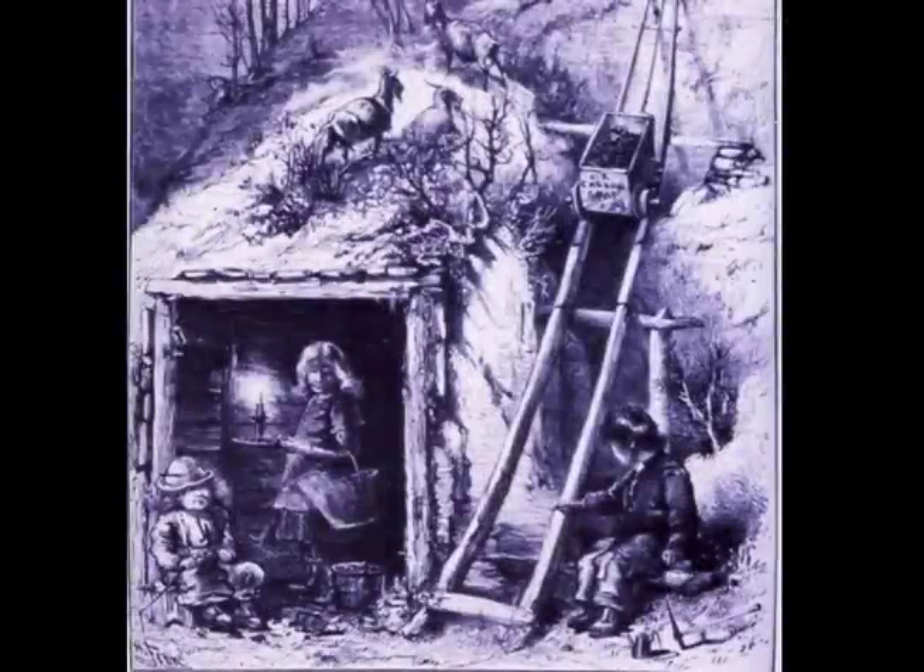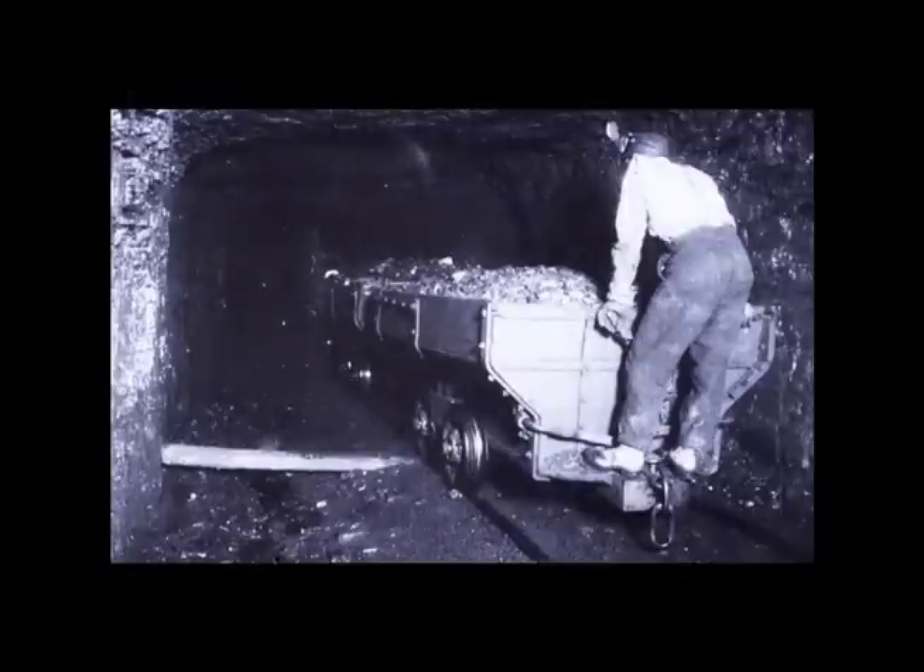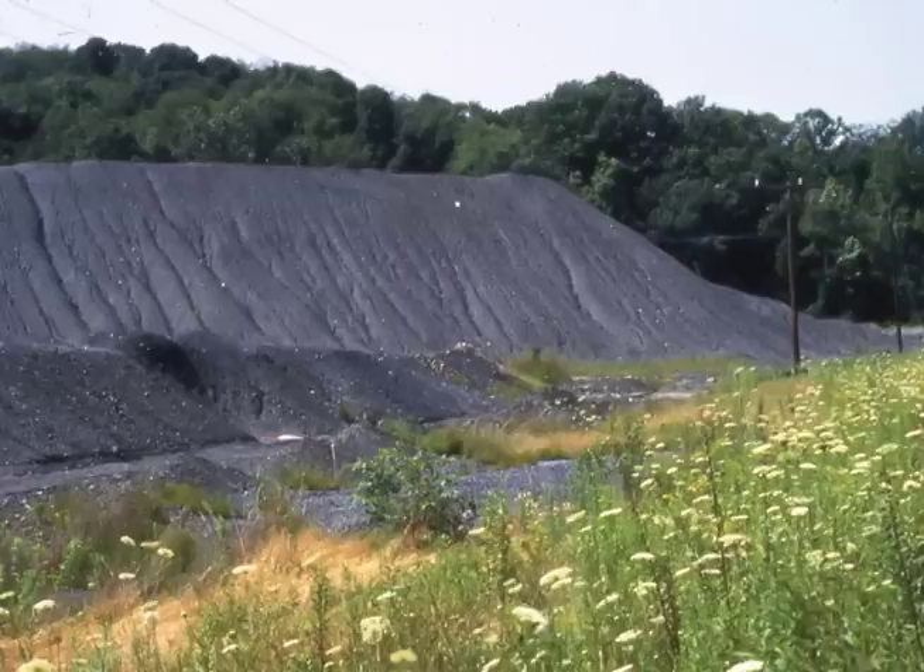That was a typical family coal mine, and there were a lot of small mines. The Pittsburgh coal seam was relatively close to the surface, so it's easy to mine the coal. You mine the coal, but you also produce coal wastes.